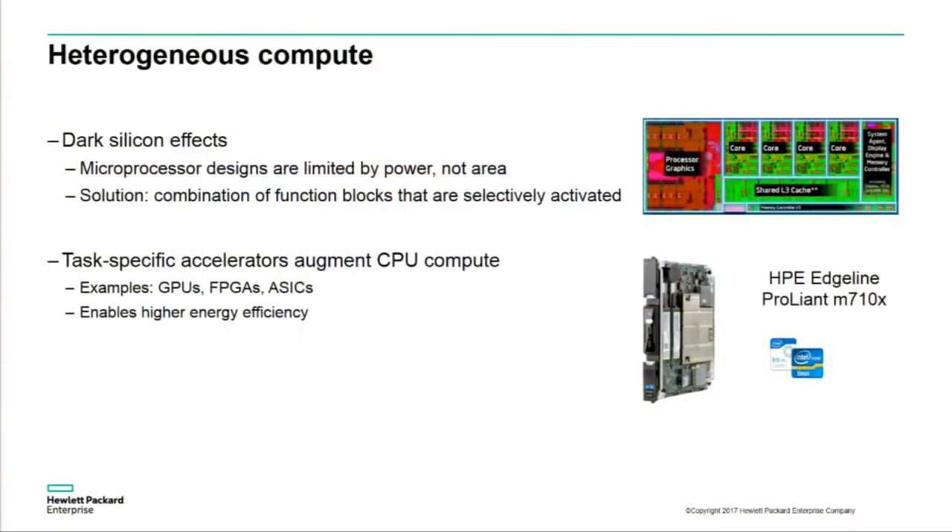On the compute side, we're starting to see dark silicon effects. Increasingly, processor design is limited more by power consumption than area. As a result, new microprocessor designs are looking at a combination of different functional blocks — both programmable logic and fixed-function logic, like ASICs, GPUs, and FPGAs — to selectively turn on and off different parts of functionality to better meet application-specific requirements. By doing this selective enablement, we're able to see much higher energy efficiency.